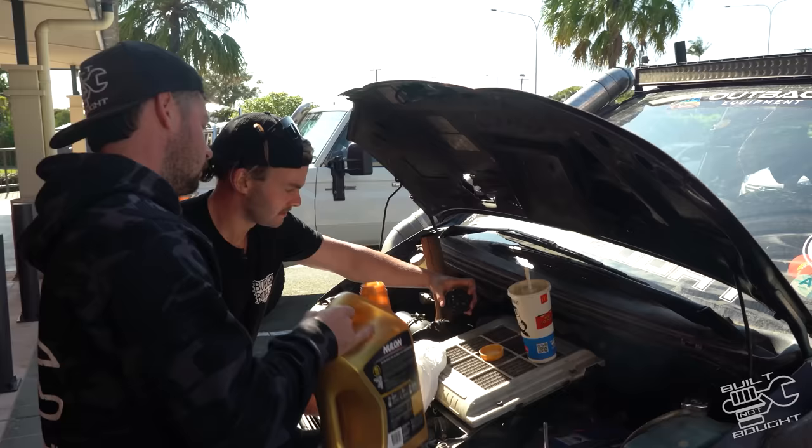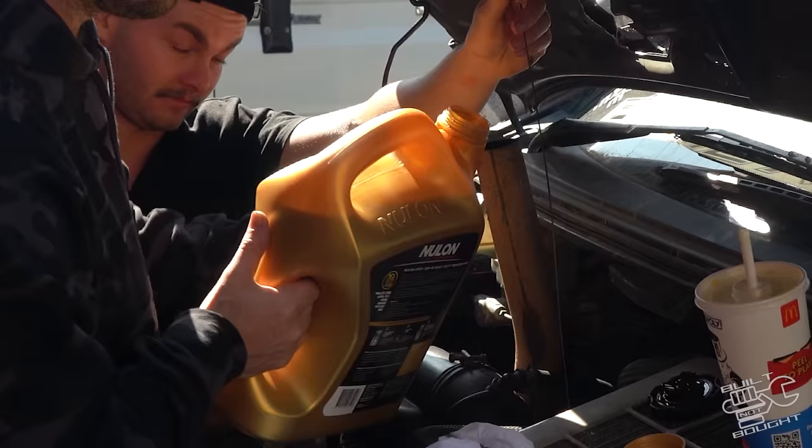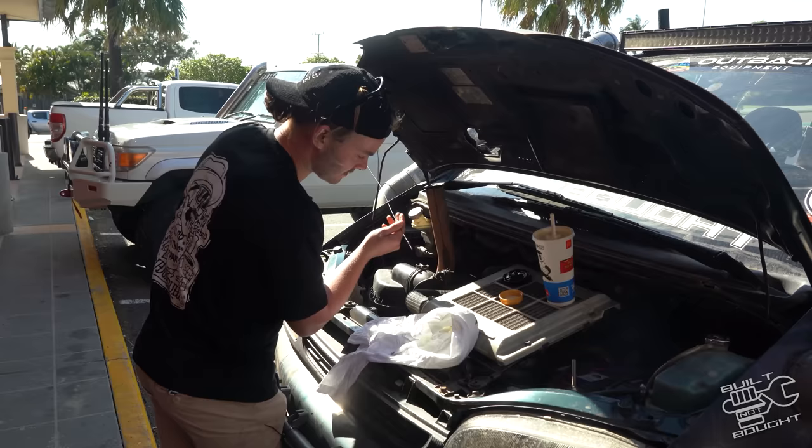We've got beer but we need more. We're going to lose a liter on the drive there. Running the oil down the dipstick - that's not working, it's going straight over the engine. You just pour it in until it comes out the top, like a radiator. Just till it's full.